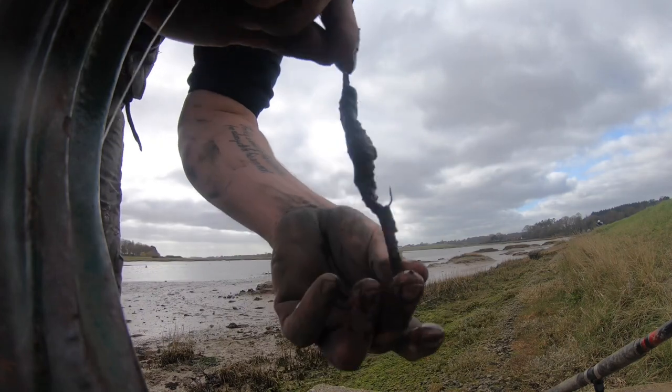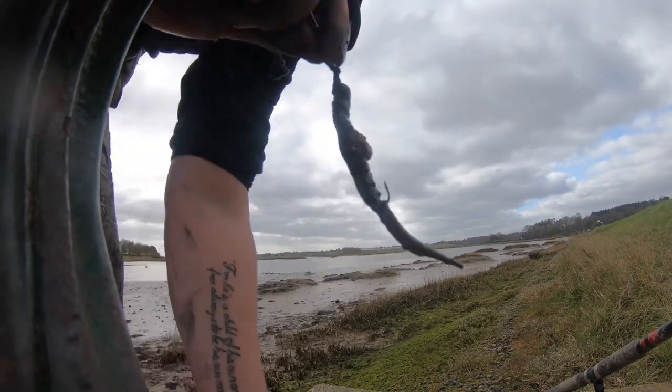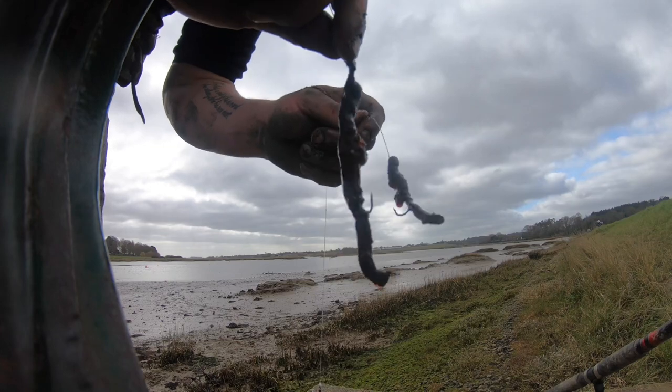Just going like that - the hook point is showing just outside. Similar on the other one. It's a two-hook flapper.